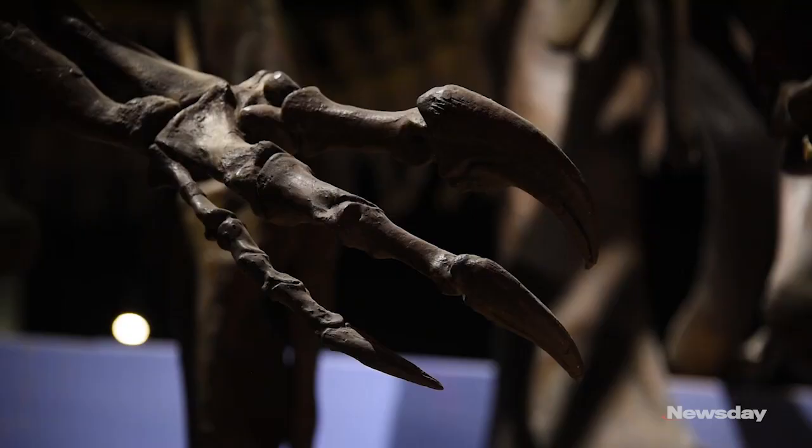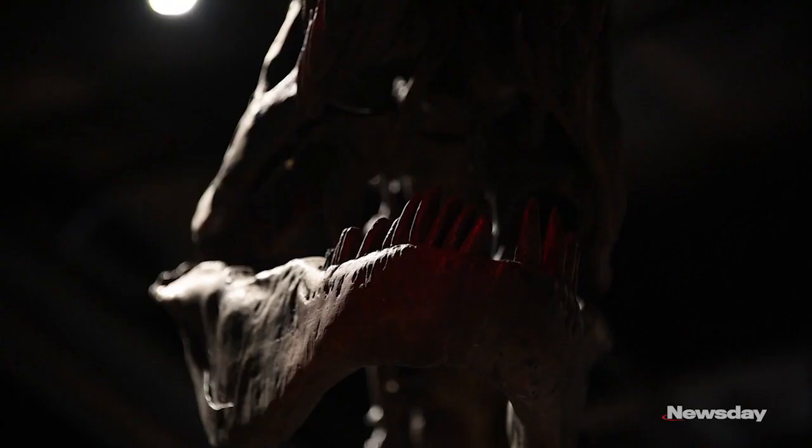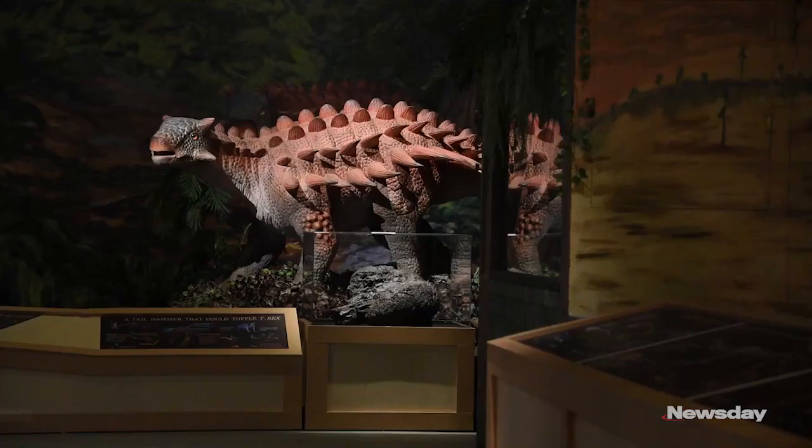When you look at the dinosaurs, you can't help but notice the adaptations that they have — T-Rex and his tremendous jaws, how powerful they were.